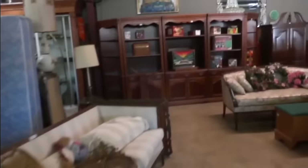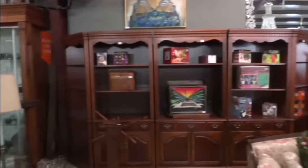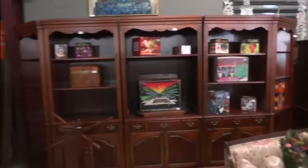Beautiful furniture this week — that's the major thing. Look at this wall entertainment unit. You can break this up and use it in one piece, two pieces, or break it up into two rooms. You've got two corner pieces and three center pieces. Really wonderful mahogany color, and there's wonderful mahogany furniture throughout.